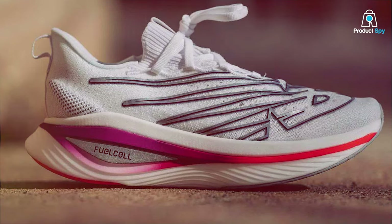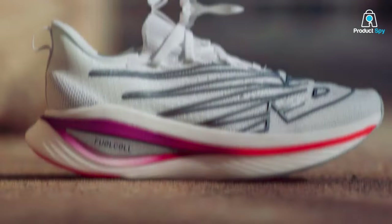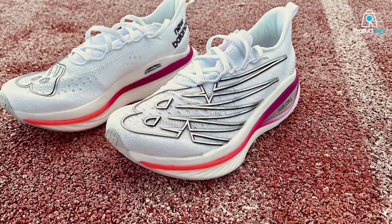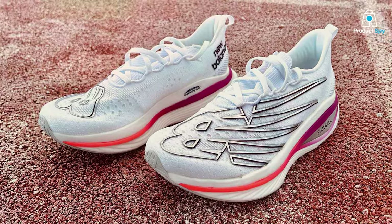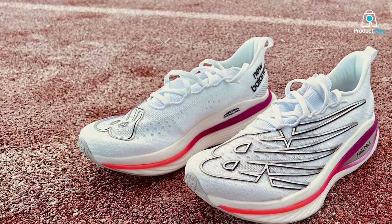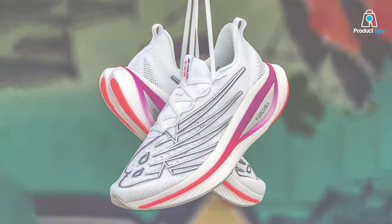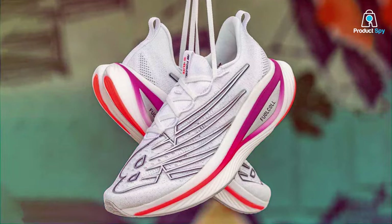Engineered to perfection, these shoes are designed for speed, responsiveness, and unparalleled performance. The FuelCell SuperComp Elite V3 features a full-length FuelCell midsole, providing a propulsive and lightweight cushioning that's optimized for high-speed running. The carbon fiber plate enhances energy return, giving you that competitive edge during races and intense training sessions.